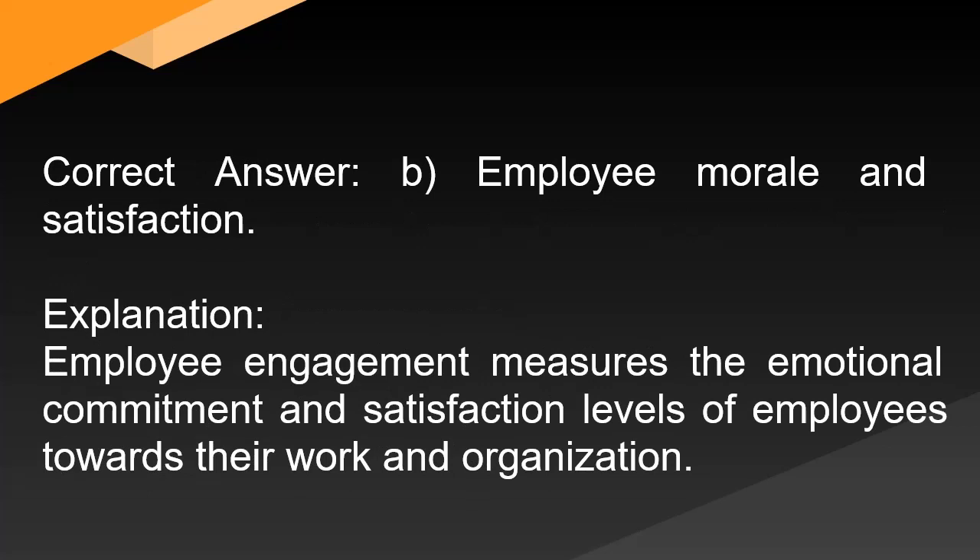Correct answer: B. Employee morale and satisfaction. Explanation: Employee engagement measures the emotional commitment and satisfaction levels of employees towards their work and organization.